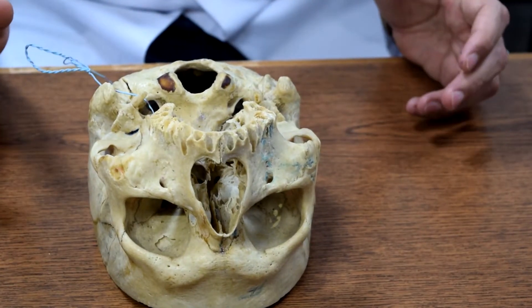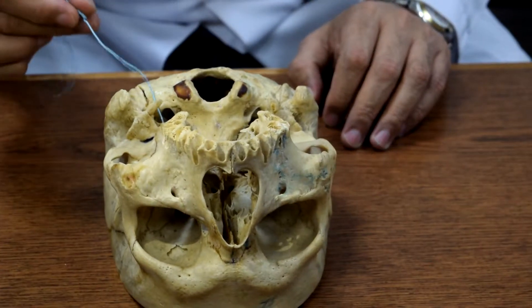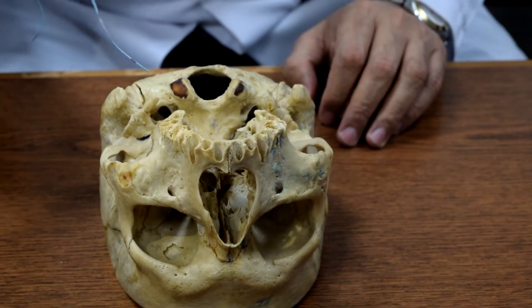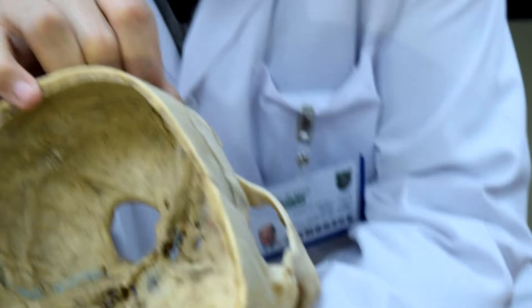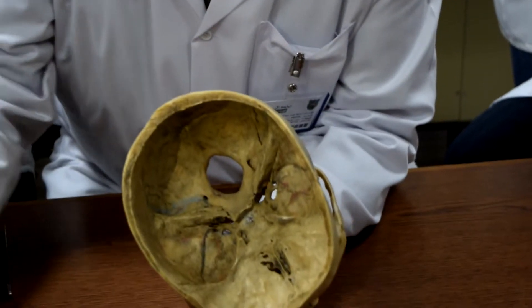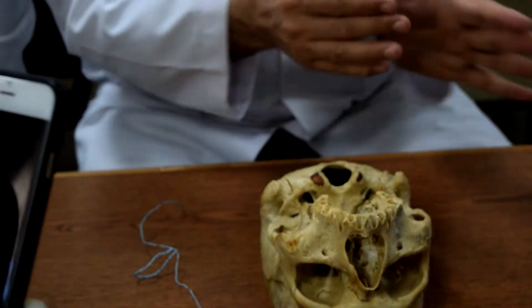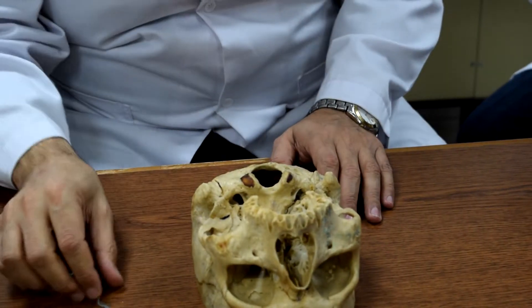Medial to the styloid process and anteriorly, put the wire — you would find the carotid foramen, or carotid canal. Medial to the styloid process there are two foramen: the anterior one is carotid, and the posterior one is the jugular foramen.